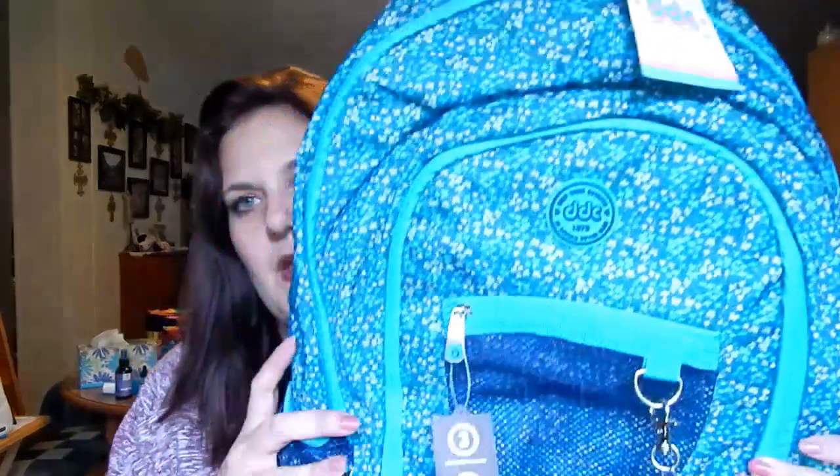For Alyssa we found this DDC backpack in turquoise, which is her favorite color — she's a New Year's Eve baby. This was originally $25 and got marked down to $7.48, so 70% off.